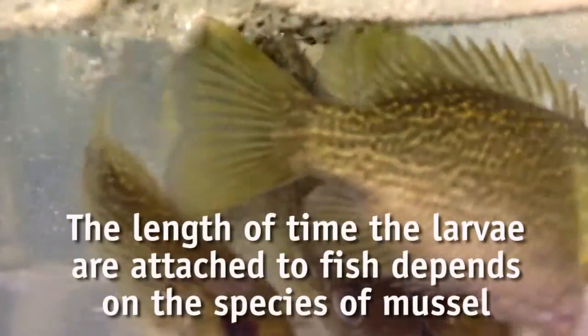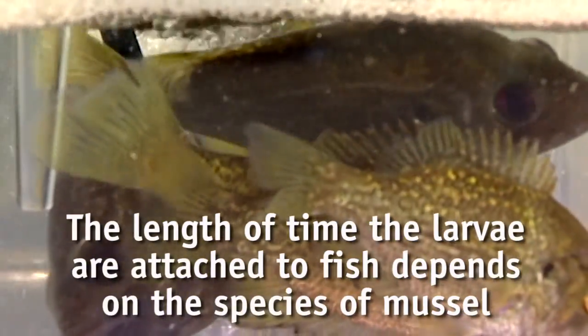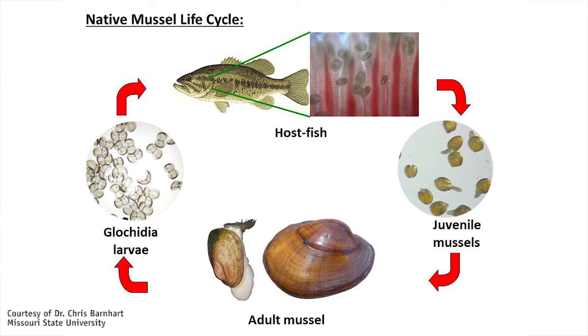Freshwater mussels are obligate parasites, and for any individual species of freshwater mussel, there's only a handful of fish that will successfully transform the larvae. The larvae attaches to a fish, stays on there for a period of four to six weeks, and it falls off as a juvenile mussel.